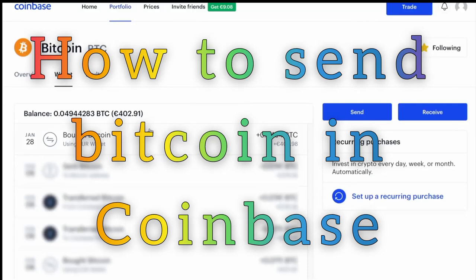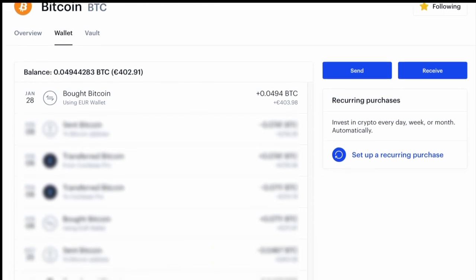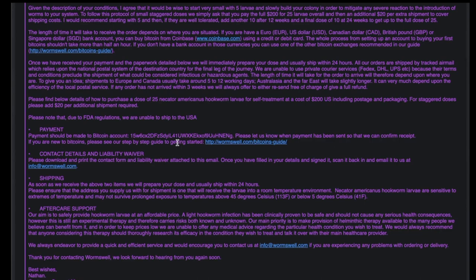Now you can see I have 402 euros and 91 cents in bitcoin. Unfortunately that is a bit below what the provider was expecting, but I'm going to go ahead and send it anyway.